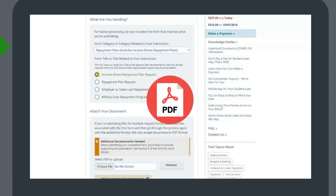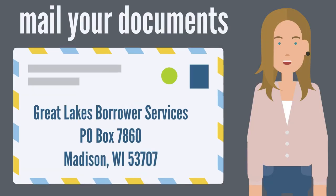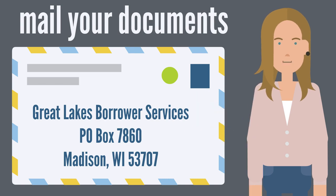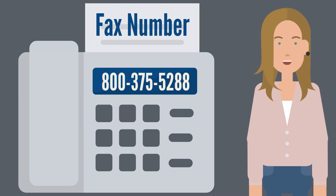Ensure that your documents are in PDF format. If you need to mail your documents, you can send them to Great Lakes Borrower Services, P.O. Box 7860, Madison, Wisconsin 53707. If you prefer, you can fax your documents to 800-375-5288.